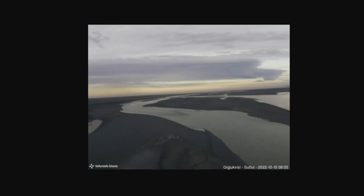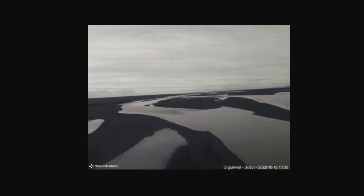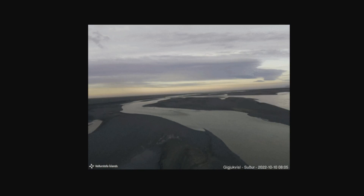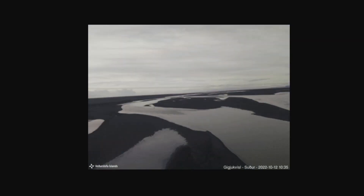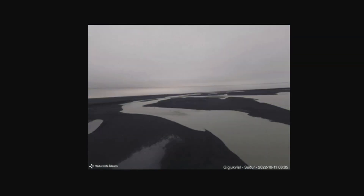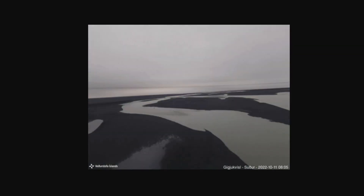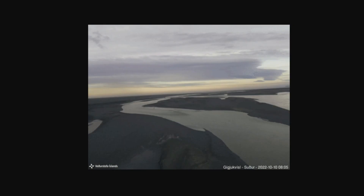Updated today: it's continuing, and the estimated flow has exceeded 350 cubic meters per second. The depth of the ice shelf where the measuring instruments are located is now around 11 meters, compared to 7 meters at the same time yesterday — which is what we're looking at in this series of images.